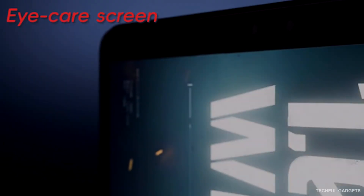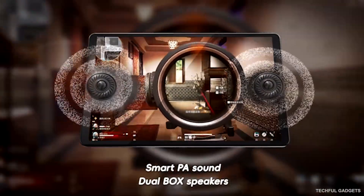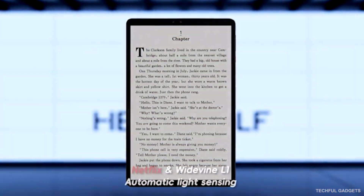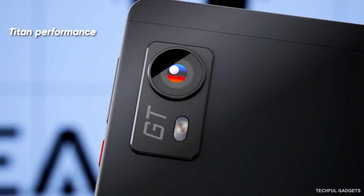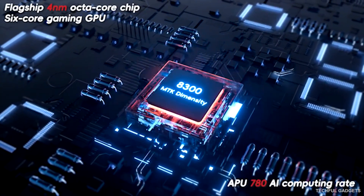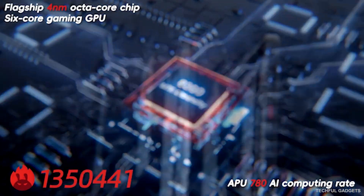USB expansion for accessories and displays, and a 7200mAh battery that powers hours of gaming, streaming, and work. Plus, stereo surround sound brings every explosion and soundtrack to life. Portable, powerful, and built for serious gamers — that's the Titan 1.